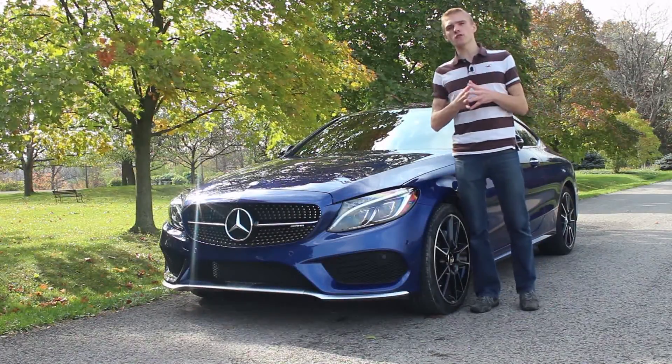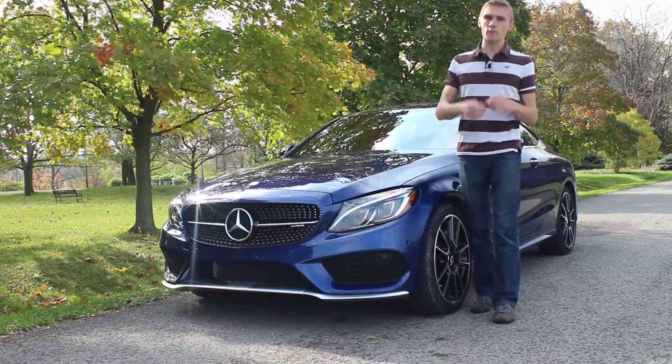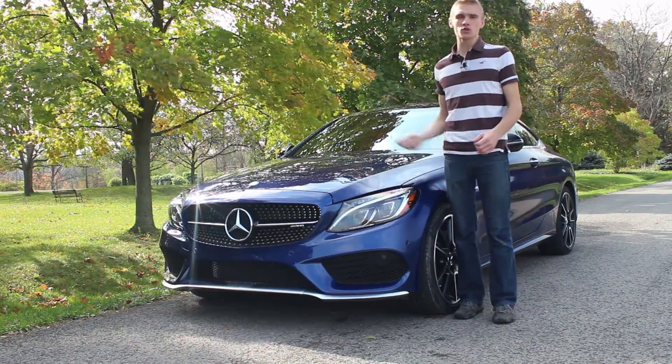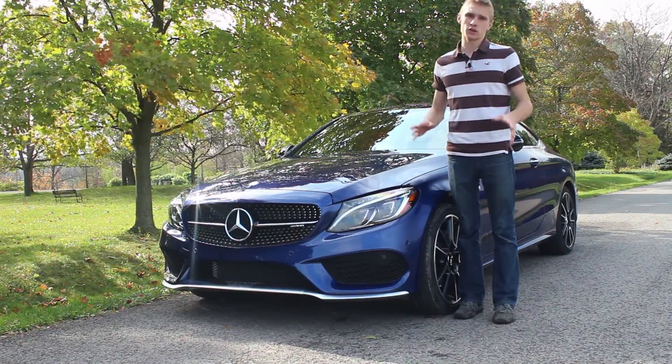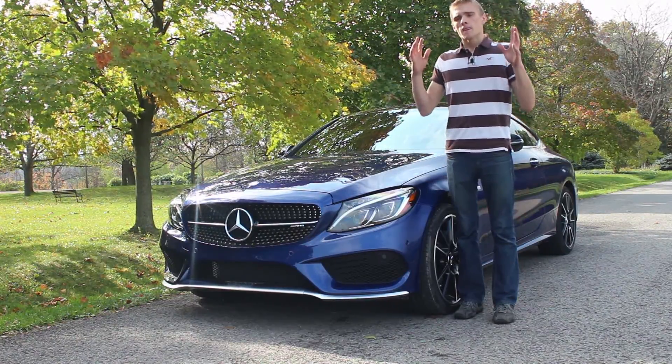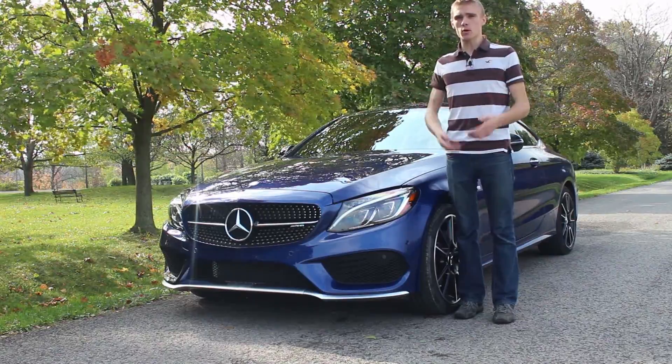I'm probably going to make a bunch of videos about this car. So this one I'm just going to be talking about it standing next to it. I will be driving it, I will have a point of view drive, and I will have a bunch of videos coming out on it. So the review for 90 seconds with me talking about it starts now.